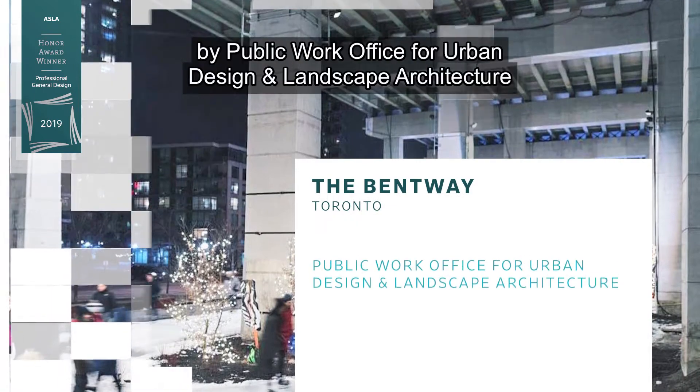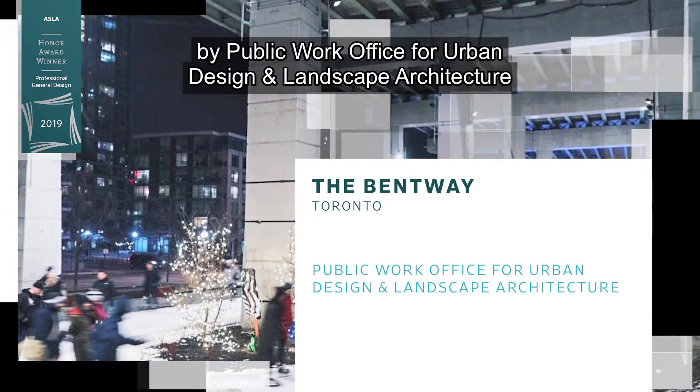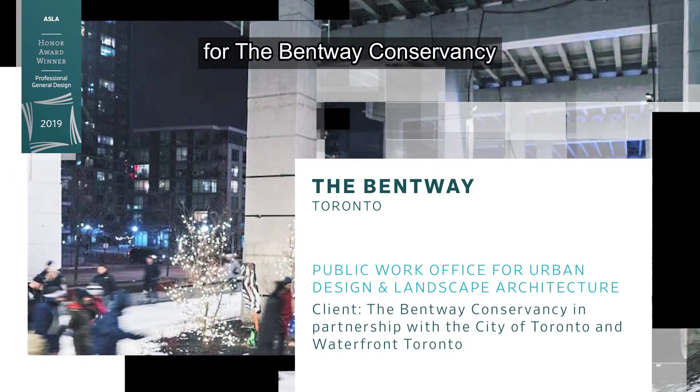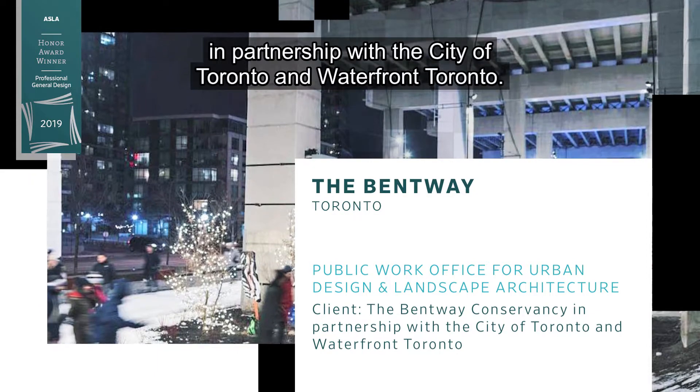The Bentway by Public Work Office for Urban Design and Landscape Architecture for the Bentway Conservancy, in partnership with the City of Toronto and Waterfront Toronto.